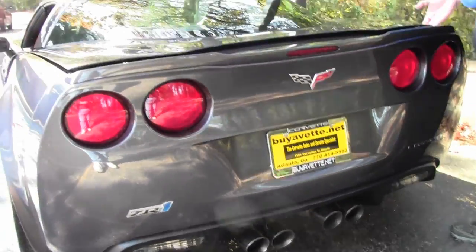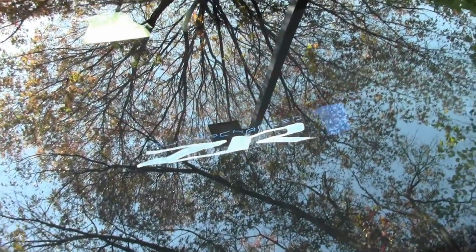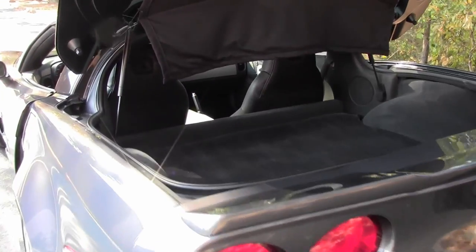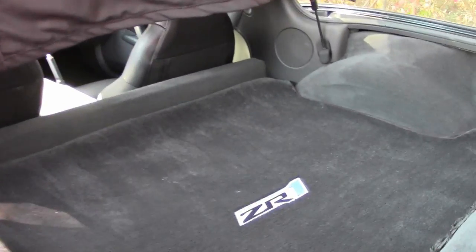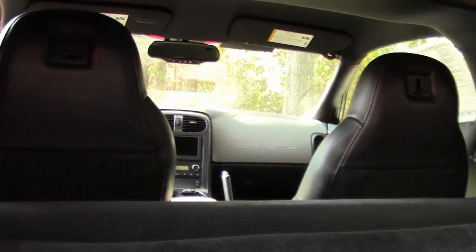You've got a cargo cover with a ZR1, so that keeps everything safe and happy inside. As you can see folks, you've got a lot of room in this car.